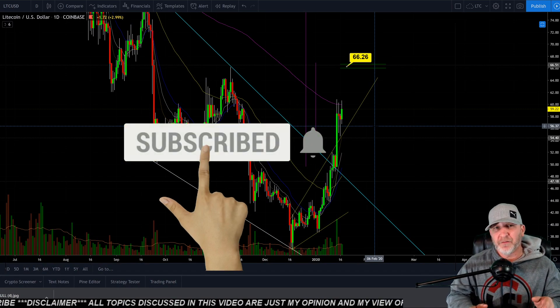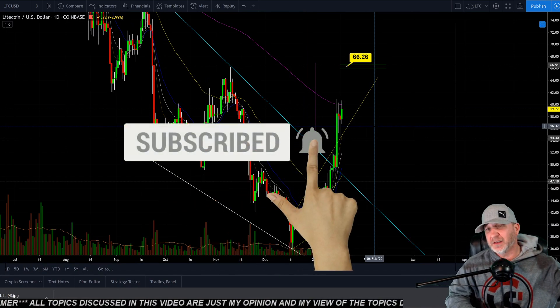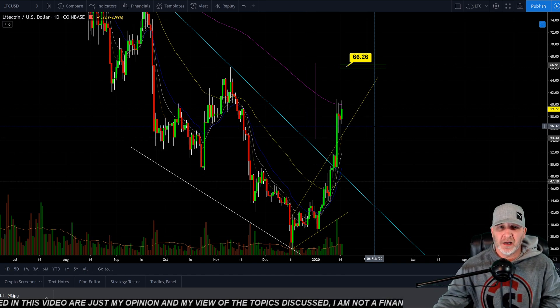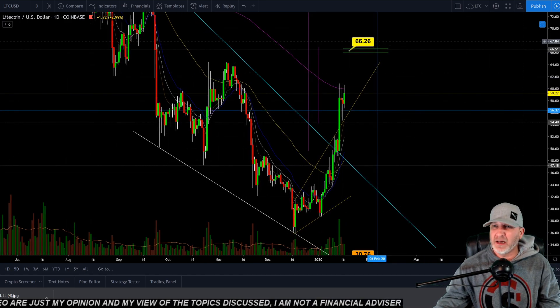All right guys, as always, I'm not a financial advisor. This is not financial advice. Disclaimer scrolling on the bottom — this is my opinion, not yours. So looking at Litecoin on the daily.